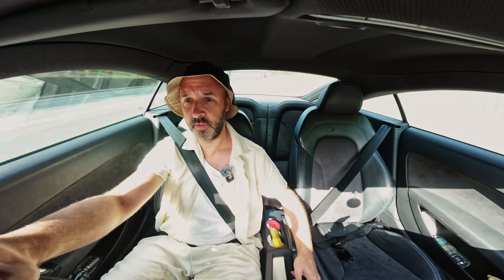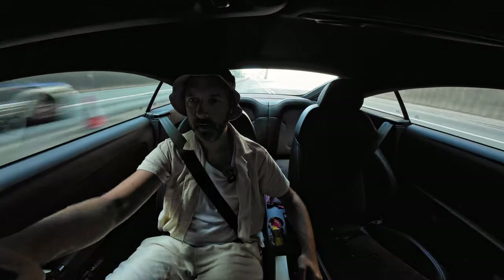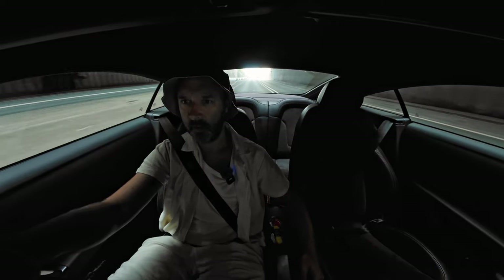Here we go guys, that's £2.20 - over £2 definitely for sure. Yeah, I'm tired, it's early. It's 20 past nine, that's early in my book. It's dark in here.